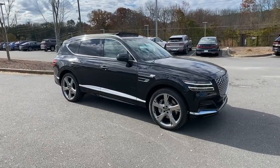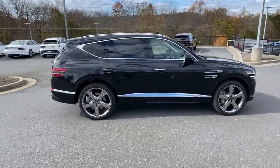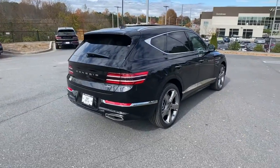Here is a wonderful 2022 Genesis GV80. Embrace the moment with confidence in this luxurious, capable, and tech-savvy GV80.